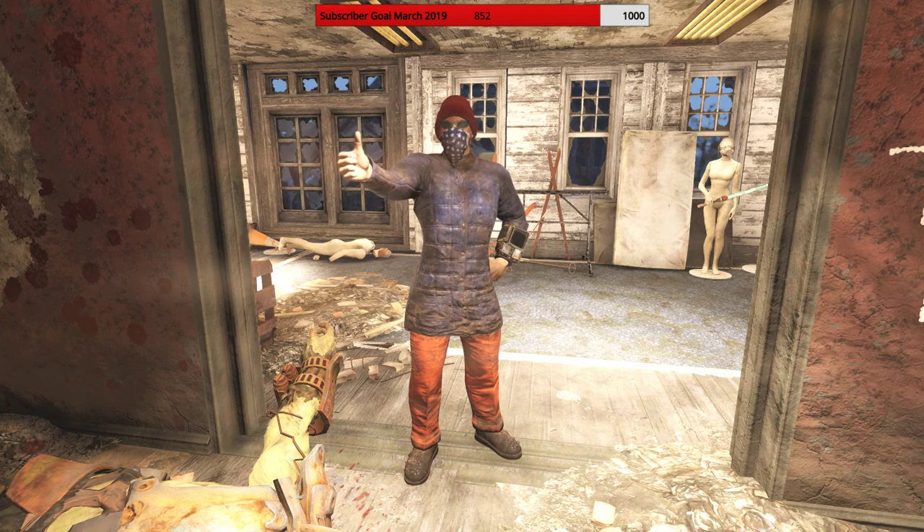In today's video, I'm gonna show you where to find the full set of this skiing outfit that includes the hat and the navy ski outfit.